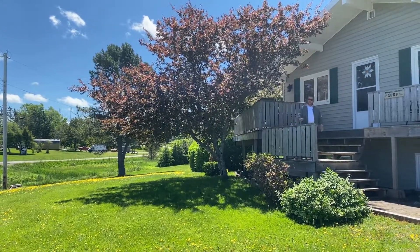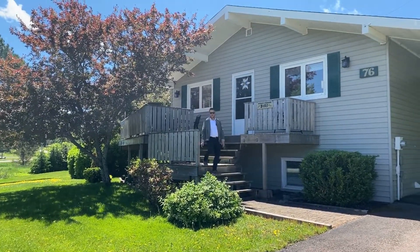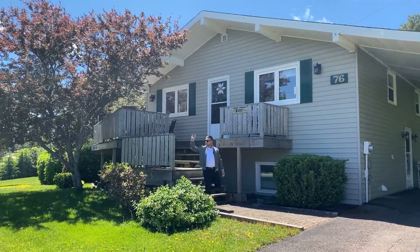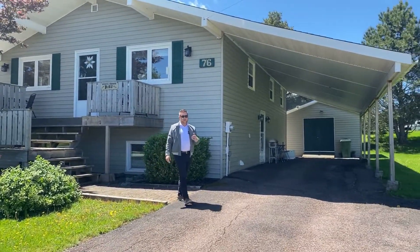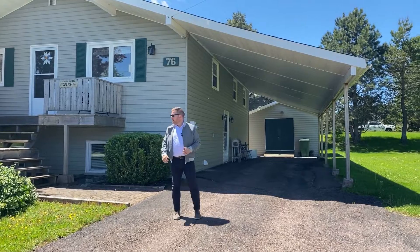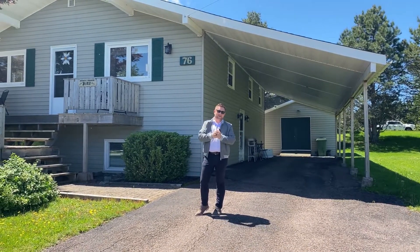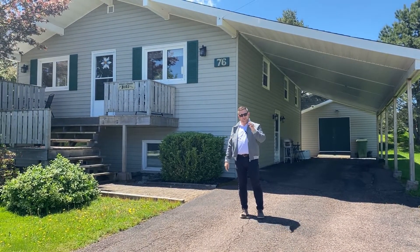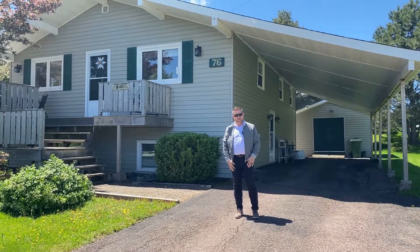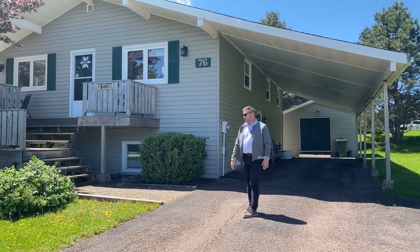Hey guys, Tony here. Today we're out at 76 Dorsey Road just outside Amherst — everybody knows this subdivision, really desirable. The golf course is just over there. These folks have been here for 30 years, raised their families, empty nesters now, it's too big, they're getting something smaller. They're getting a little more motivated, so they're dropping the price by 10 grand today down to $299,000. There's a lot of value at that price.